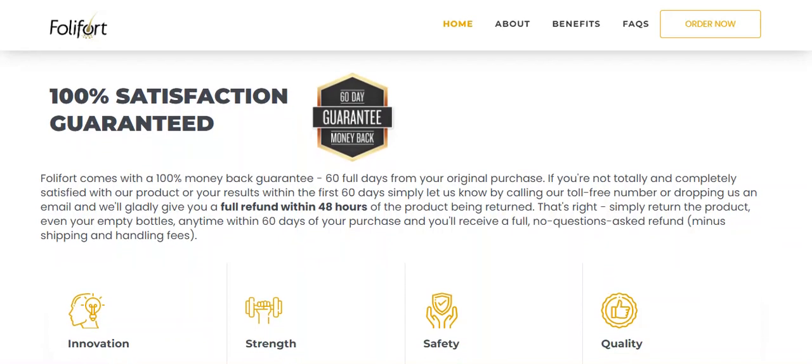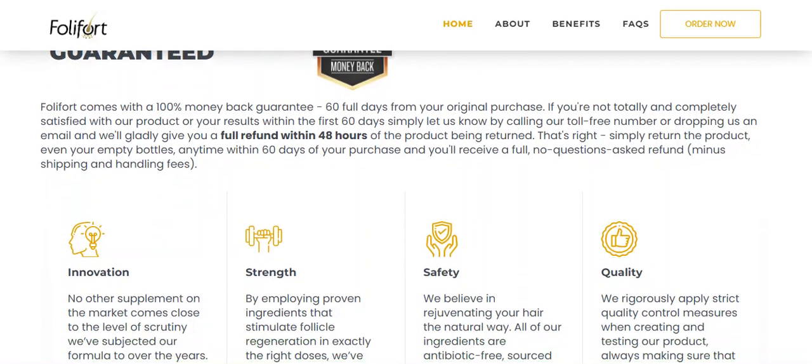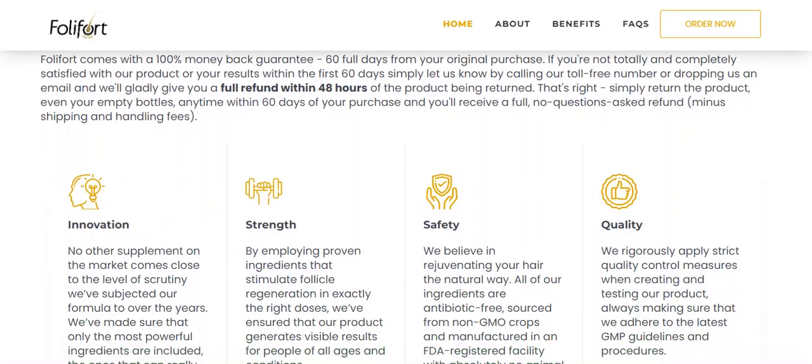The second important information about Follifort is that it comes with a 100% money-back guarantee for a full 60 days from your original purchase. If you are not totally and completely satisfied with Follifort or its results within the first 60 days, just let them know by calling their toll-free number or sending them an email and they will fully refund you within 48 hours of the product being returned. Simply return the product, even the empty bottles, any time within 60 days of purchase and you will receive a full, no-questions-asked refund, minus shipping and handling fees.